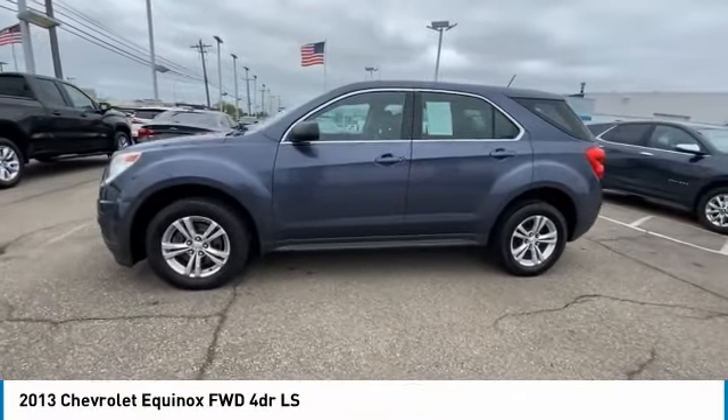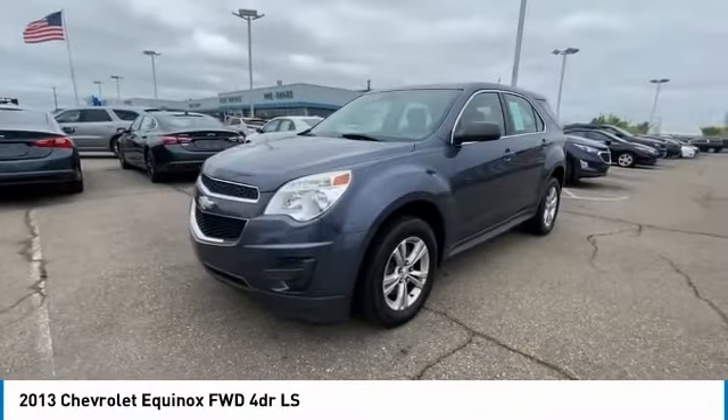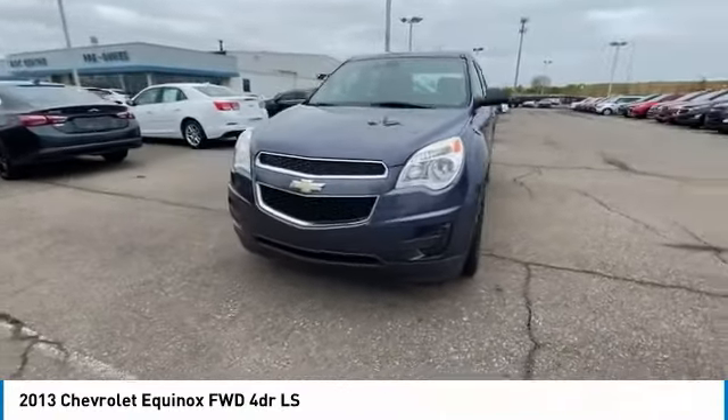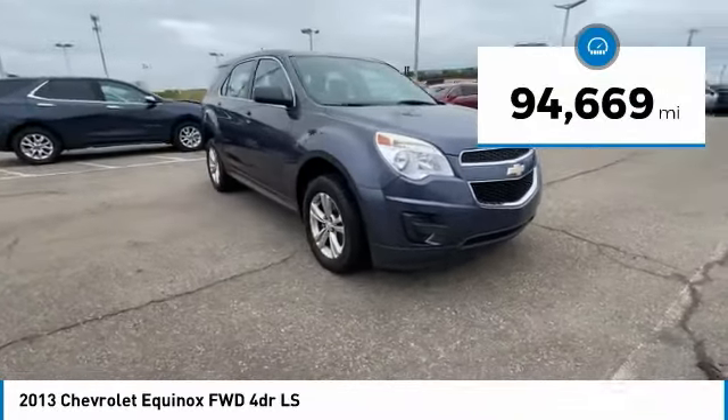Come test drive the 2013 Equinox. Fuel efficiency, safety, and value equals the Chevy Equinox. This vehicle has less than 95,000 miles.